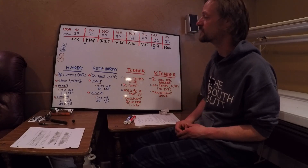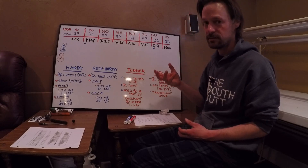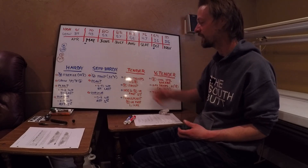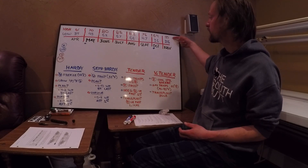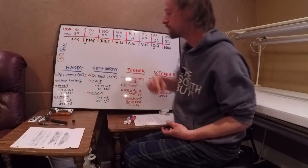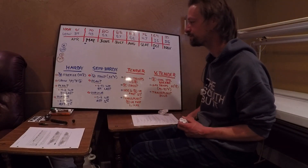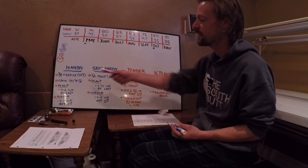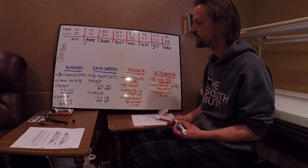So what we're going to do is we're just going to look a little bit more detailed at the temperatures. Here are our averages — we've got our highs, our average highs, and our average lows. We're going to look at our temperatures and match them up. Hardy plants can handle a freeze — that's 28 degrees Fahrenheit.